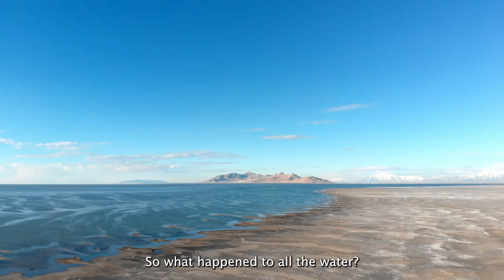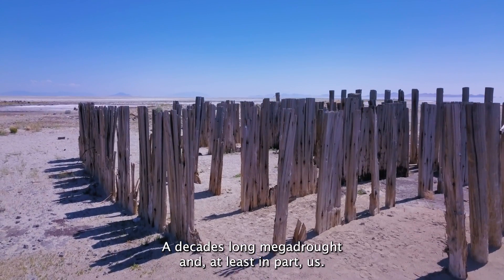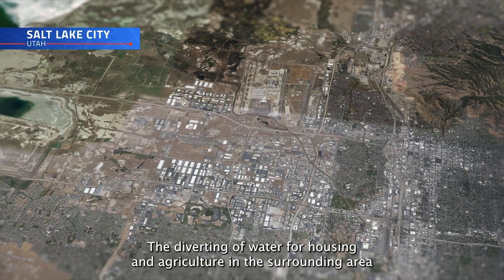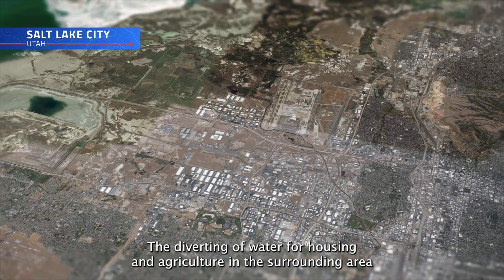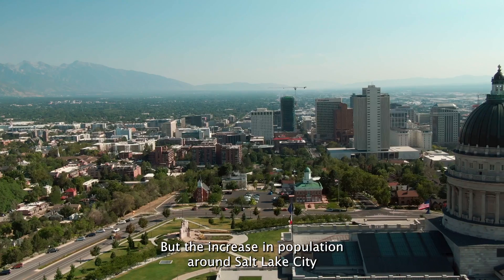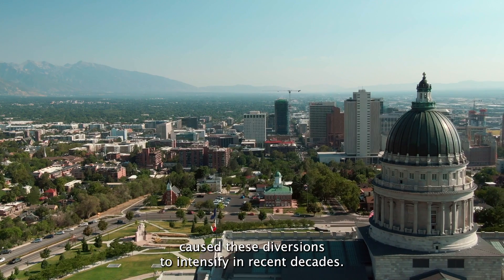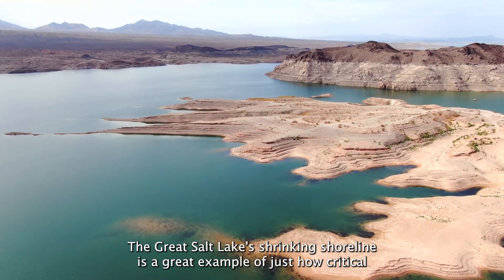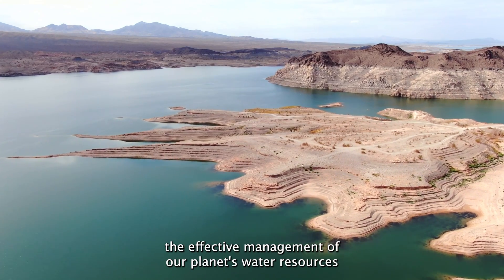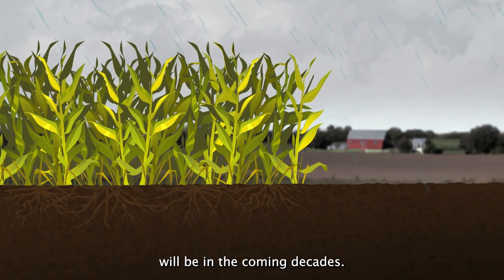So what happened to all the water? A decades-long megadrought. And, at least in part, us. The diverting of water for housing and agriculture in the surrounding area has been standard practice for almost a century, but the increase in population around Salt Lake City caused these diversions to intensify in recent decades. The Great Salt Lake's shrinking shoreline is a great example of just how critical the effective management of the planet's water resources will be in the coming decades.